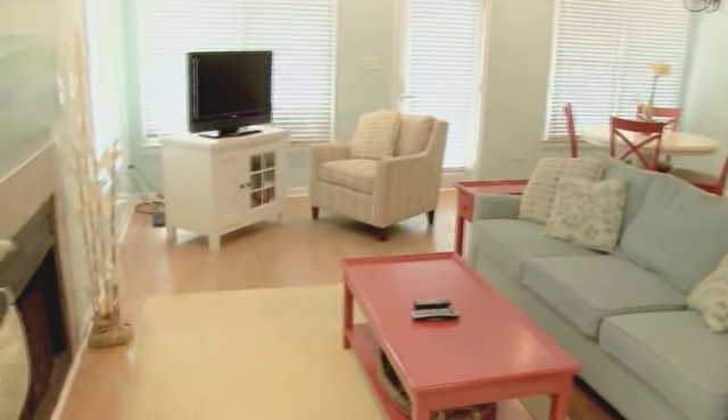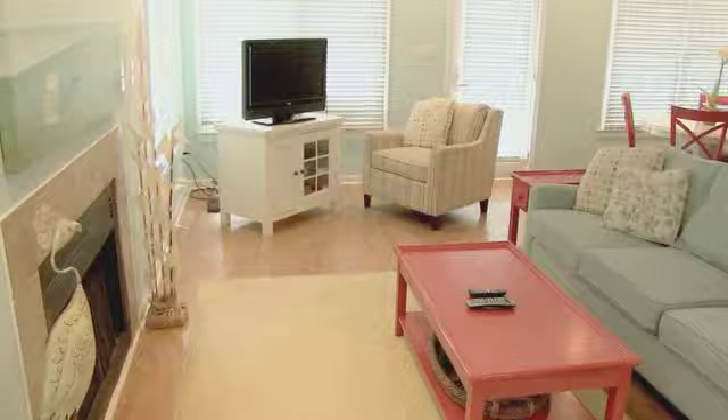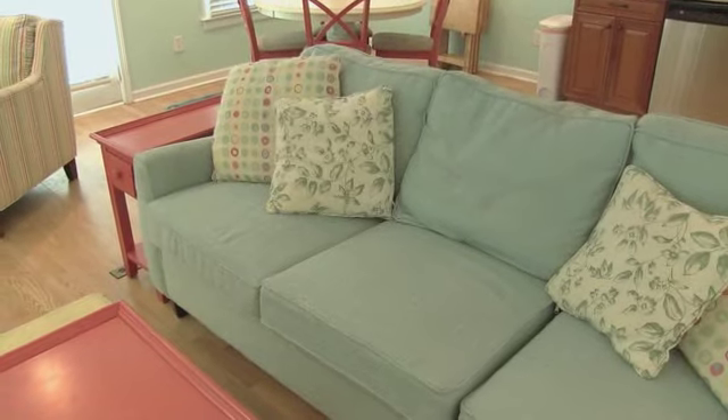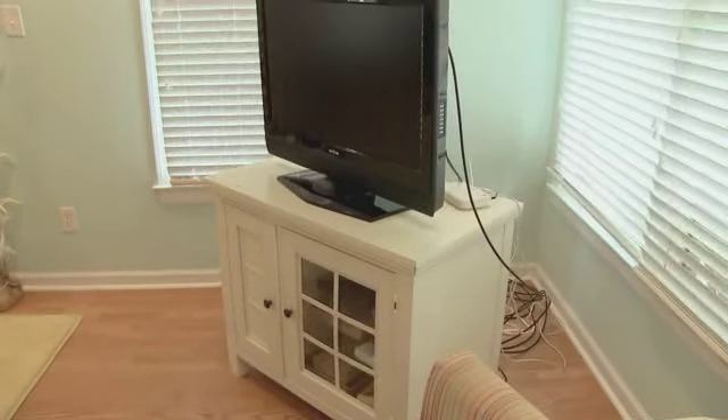Inside on the first floor, you'll fit right in with this beautifully decorated living space. Light and airy, this room invites you to have a seat and put your feet up. Go ahead, relax — it's like having the beach indoors.